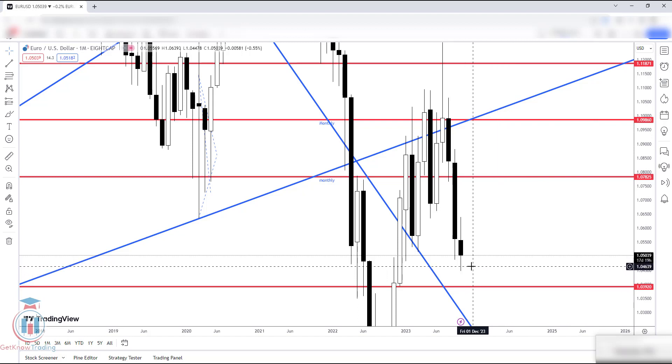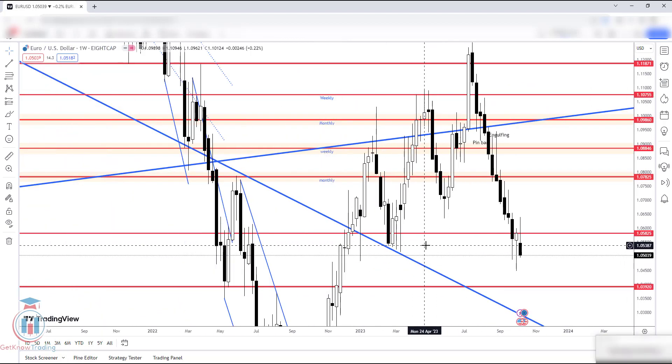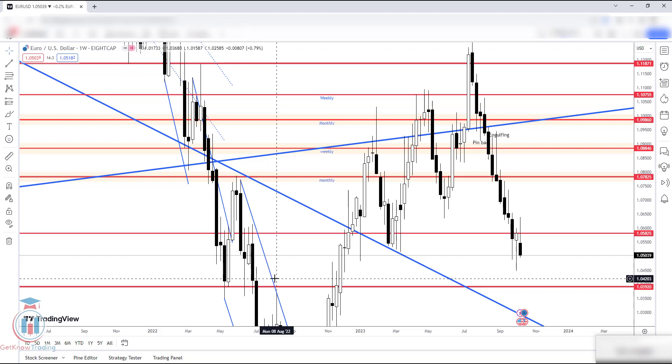I'm expecting the price to continue to drop down. I do not see any signals that the price could reverse back up. If that happens, we will see it on the lower timeframes like weekly and daily. For now, the price is just in between this support and resistance level — it is below the critical level I mentioned in last week's analysis. The critical level for the bears is below that at 1.048, and a very critical level is this one here around 1.041, which is also a great support on the weekly timeframe.